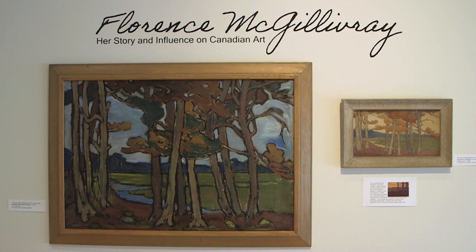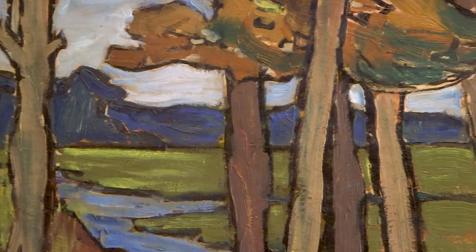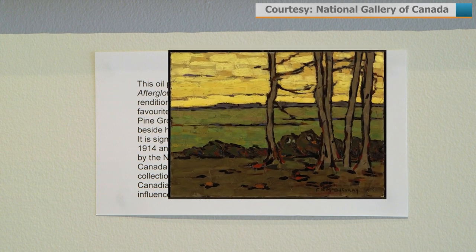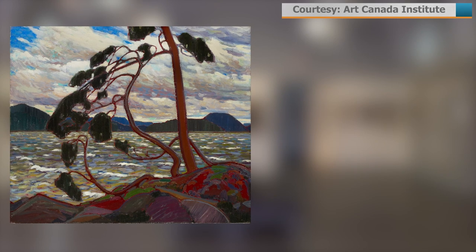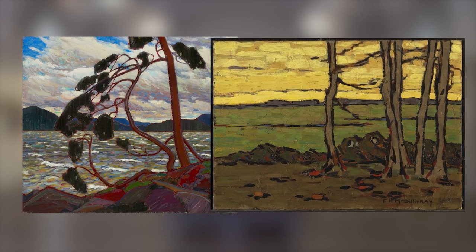Upon returning to Canada in 1914 from her artistic exploration, she completed a series of paintings of the Pine Grove beside the family home, one of which she showed at a Toronto exhibition the same year. This was also Thomson's first show, according to Alan. It's believed she planted the seed of Modernism in Tom's mind, and these paintings she did led to his West Wind and North Wind. When you see them together, you can see the similarities in the pieces.